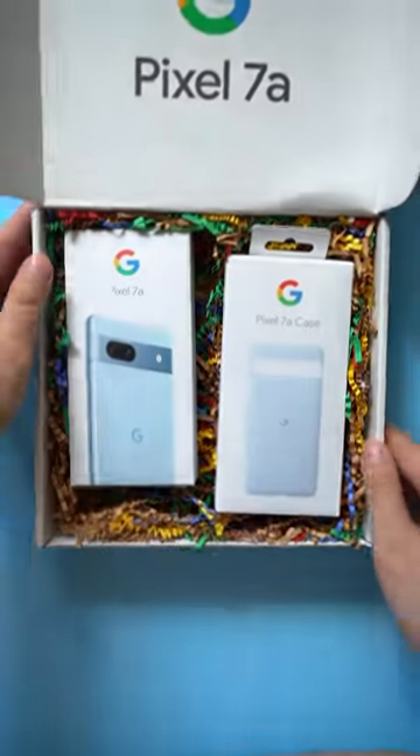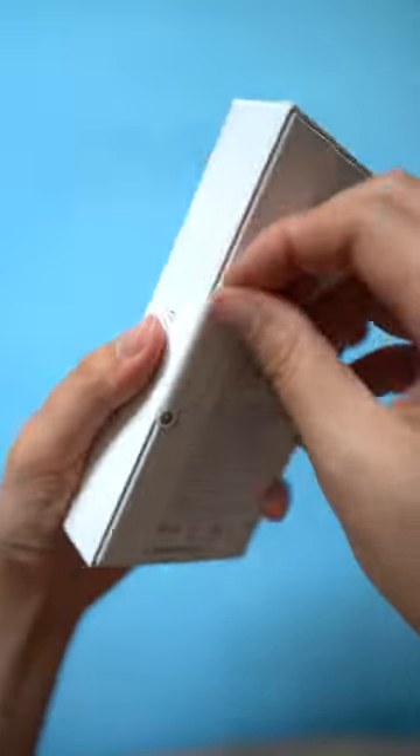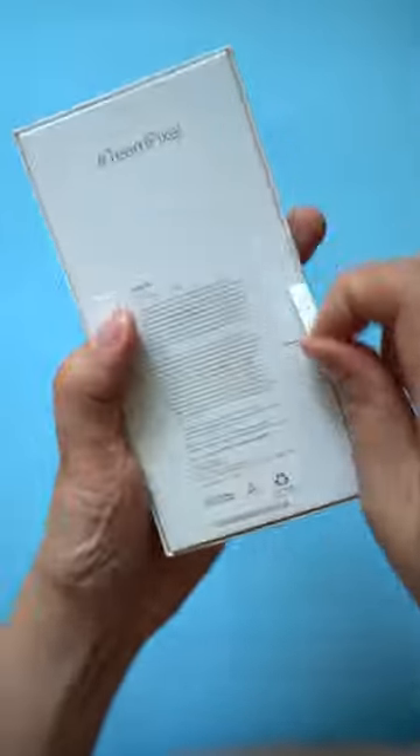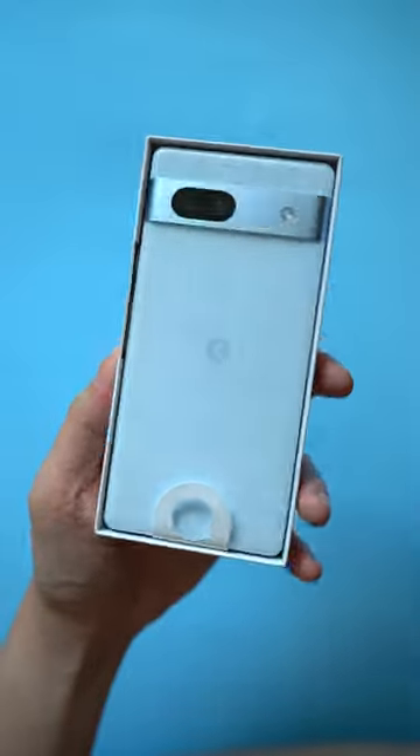Introducing the new Pixel 7a. We think this is the best sub $500 Android phone, and that's thanks to the Google Tensor G2 chip that also powers the flagship Pixel 7, 7 Pro, and Fold.